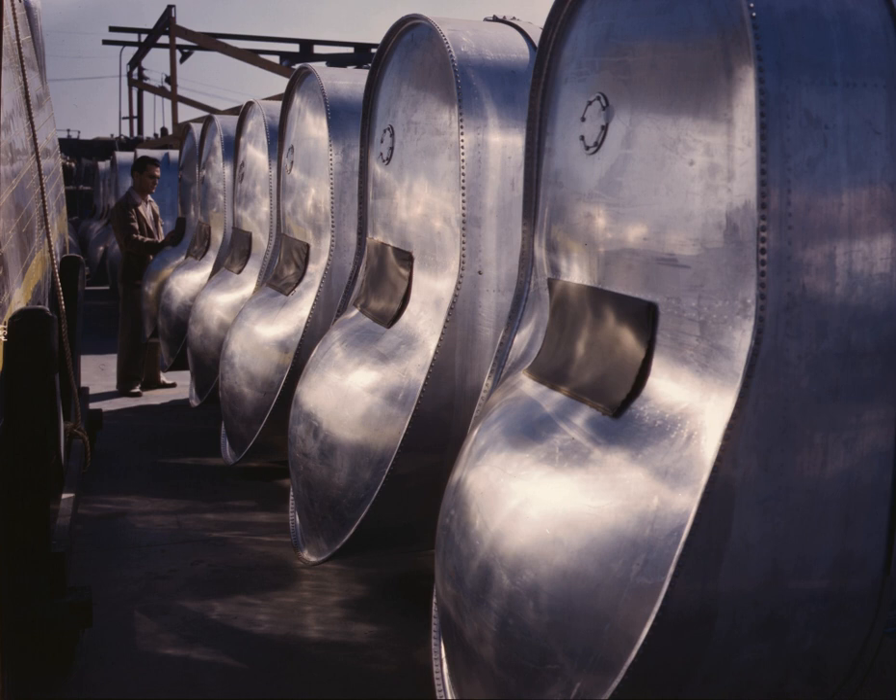A fuel tank is a safe container for flammable fluids. Though any storage tank for fuel may be so-called, the term is typically applied to part of an engine system in which the fuel is stored and propelled or released as pressurized gas into an engine. Fuel tanks range in size and complexity from the small plastic tank of a butane lighter to the multi-chambered cryogenic space shuttle external tank.